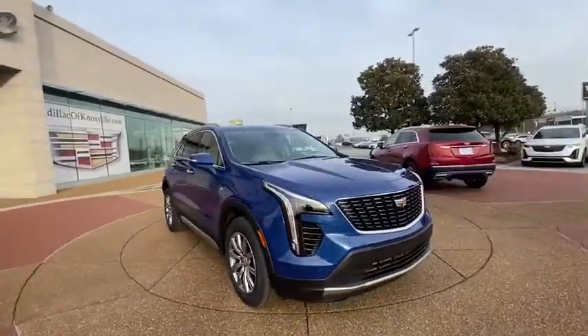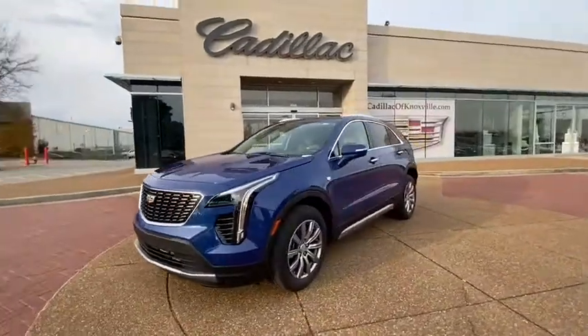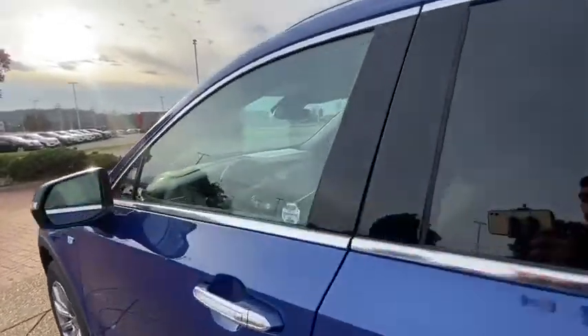Keyless entry, power driver's seat, power liftgate, anti-lock braking system, remote engine start, Bluetooth, power steering, four-wheel disc brakes with ABS four-wheel, aluminum wheels, and front-wheel drive.